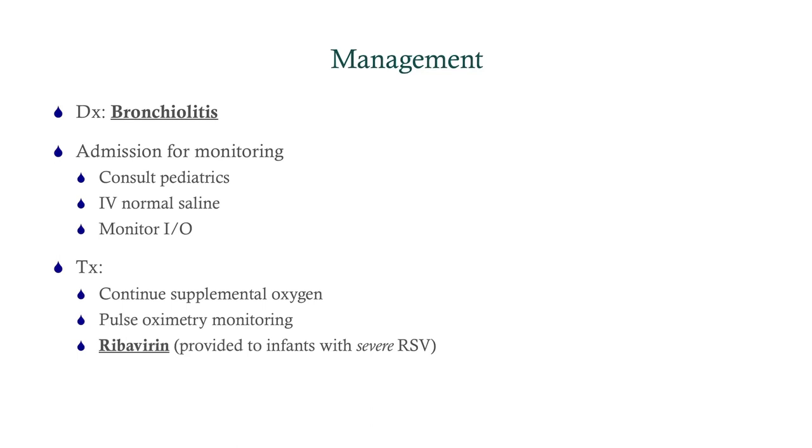Treatment is pretty basic — it's supportive care. We'll continue supplemental oxygen and pulse oximetry. You may or may not add ribavirin. Ribavirin used to be given frequently for RSV bronchiolitis, but now it's not given as much. It's more for prophylaxis in children and small infants who are at risk for RSV bronchiolitis.